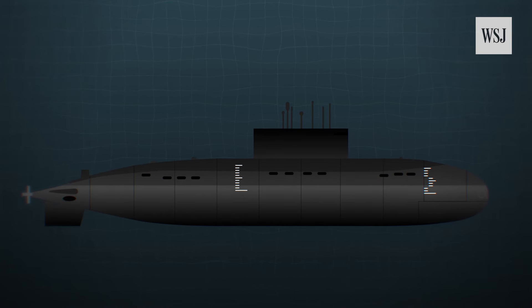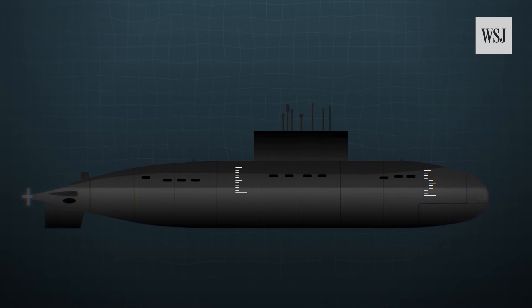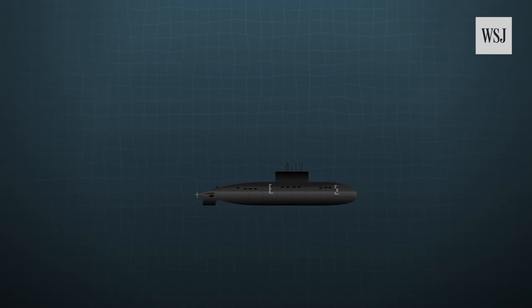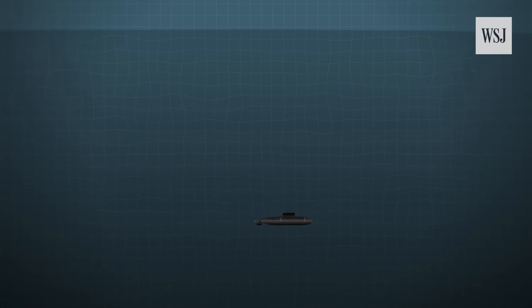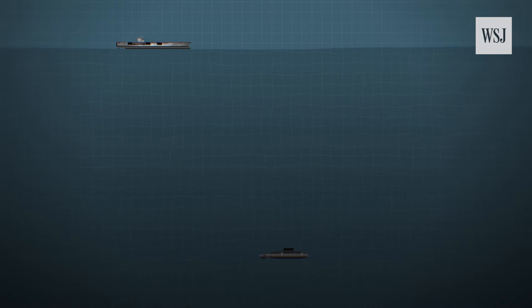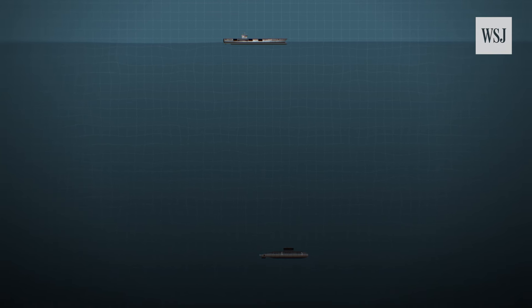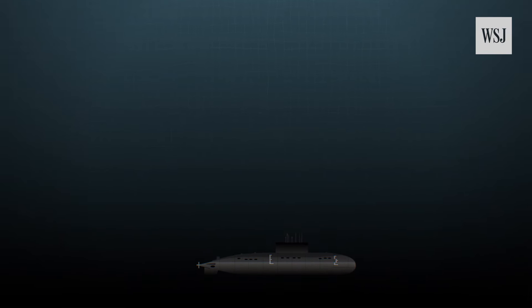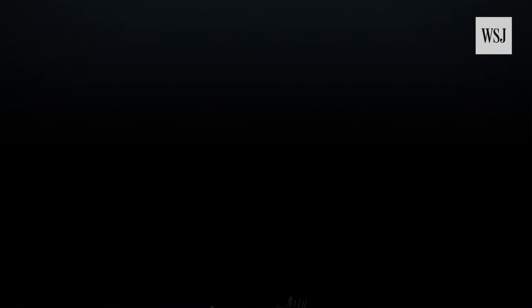Despite the advances in technology, hunting subs remains difficult. The vastness of the ocean and the relatively small size of submarines means that spotting one can be like finding a needle in a haystack. As shipping traffic increases and oceans get noisier, hiding gets easier for submarines and seeking gets harder for the sub-hunters.